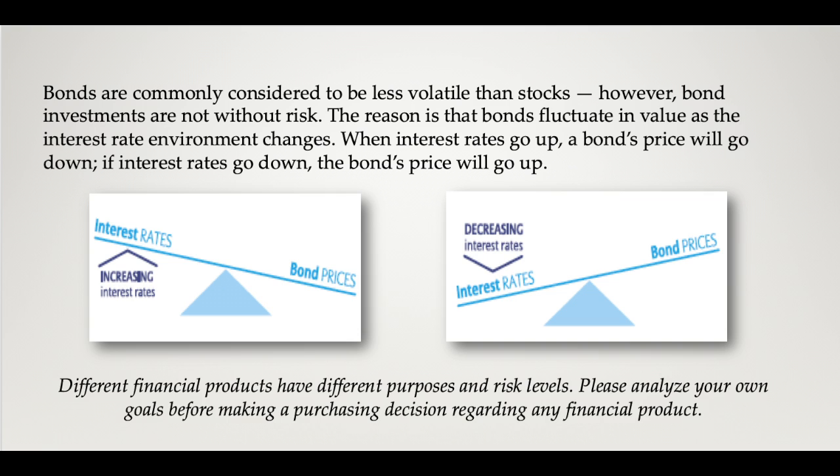As you can see, when interest rates decrease, bond values increase. But in low interest rate environments like today, the risk is that bonds will decrease in value as interest rates rise. So if you'd like to have more safety in your retirement, more guarantees against market loss, bonds may not be the answer. But fixed indexed annuities can provide those guarantees against market loss.